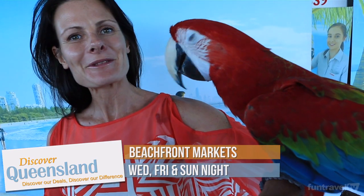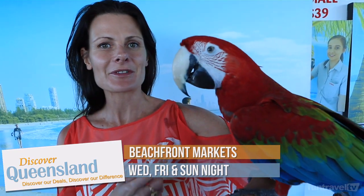If you're around on a Wednesday or Friday night, come down to the market. You can even get a photo with the macaw here. So beautiful — this is Bam Bam.